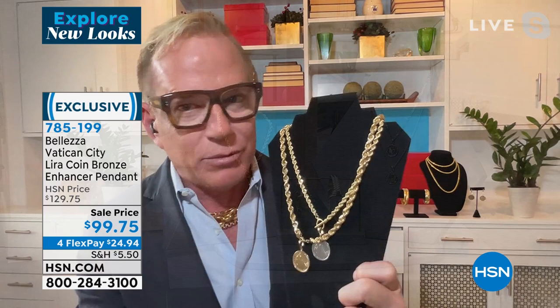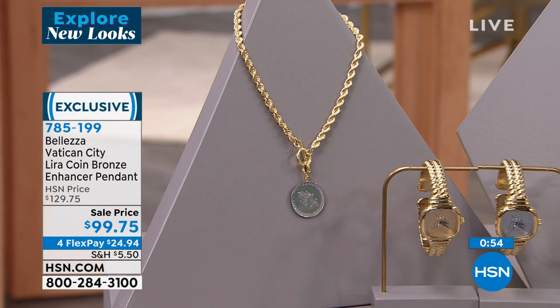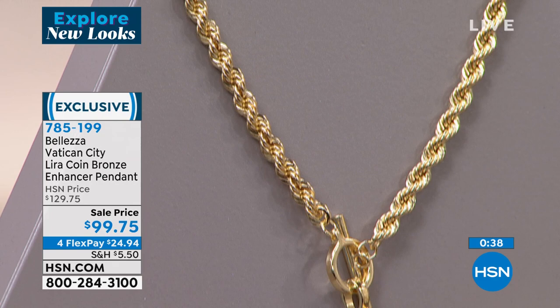You can tell an Italian rope chain from across the room because no one in the world makes them the way the Italians do. They could have the same machinery and they don't understand the finesse that makes the rope come out with the amount of sparkle, flexibility, fluidity, and weight. Why do Italian women always look so pulled together and fashionable? Well, one thing — they're wearing Italian jewelry.